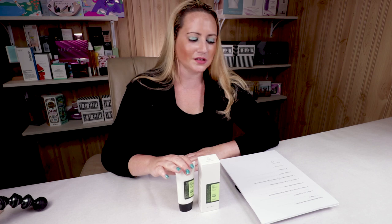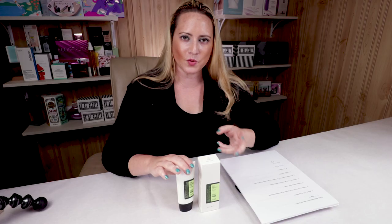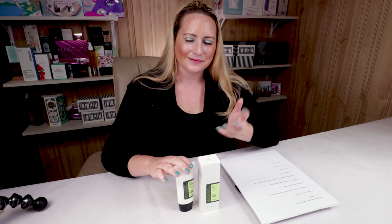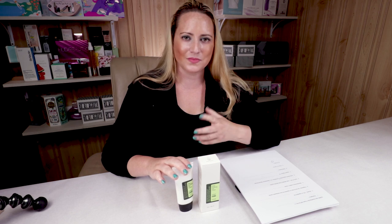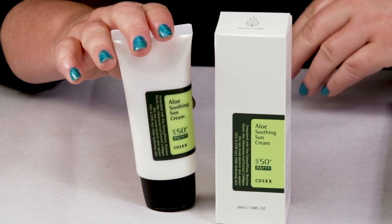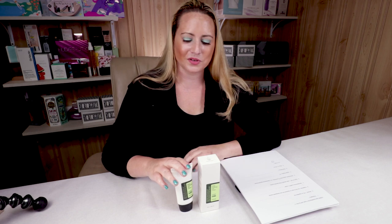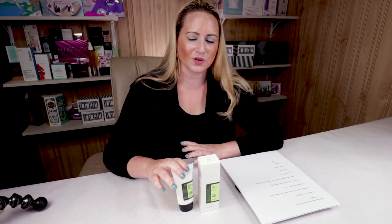My second criteria is alcohol, and this does have denatured alcohol in it. It is 11th on the list, so it's not as big a concern as if it were one of the first few ingredients. There are some schools of thought that say the first five ingredients of a product are the only ones that matter — I don't really subscribe to that theory — but the fact that it's not way up at the top means it's not as big of a concern. However, I'd like to see it closer to the bottom of the list. If you have very sensitive or very dry skin, you're probably going to want to avoid this one because of that.